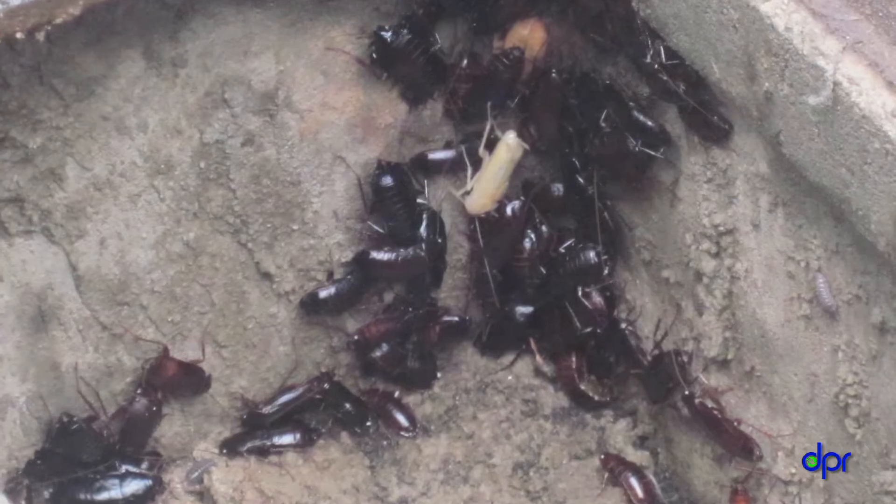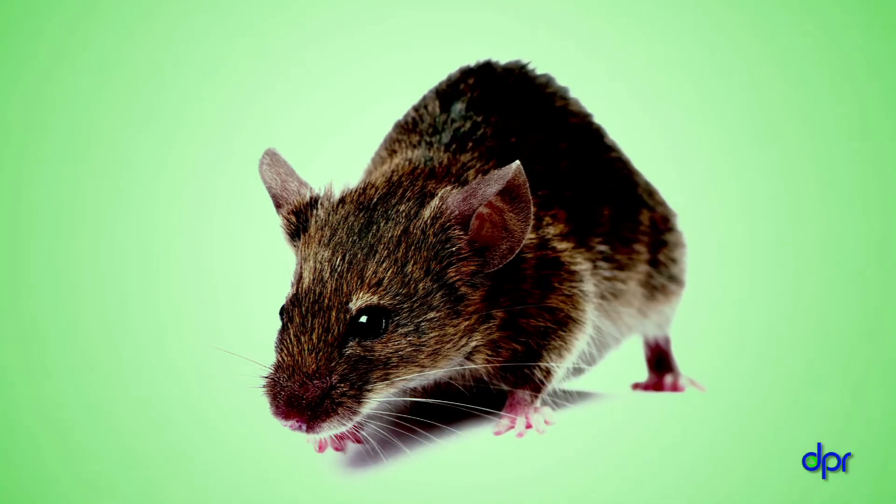Are you bugged by ants? Bothered by mice? Well, you're not alone. Many childcare centers have these pests and others too. Do you want to keep pests out of your center, or do you already have pests that you want to get rid of?